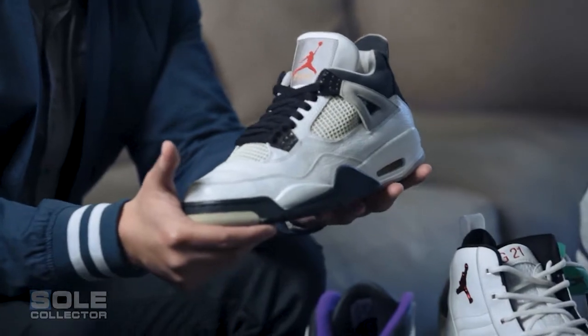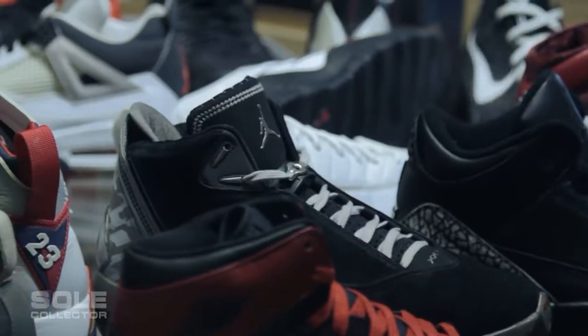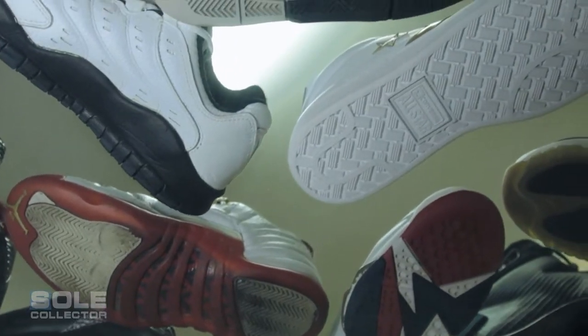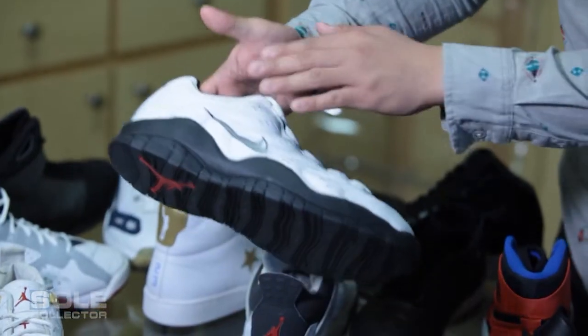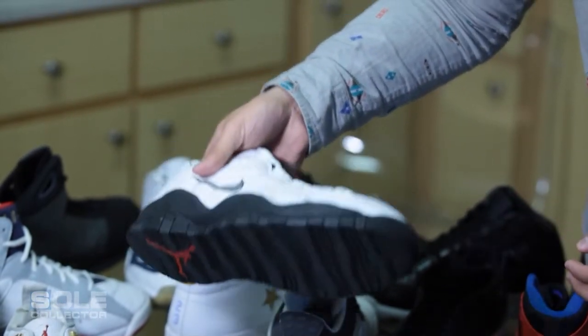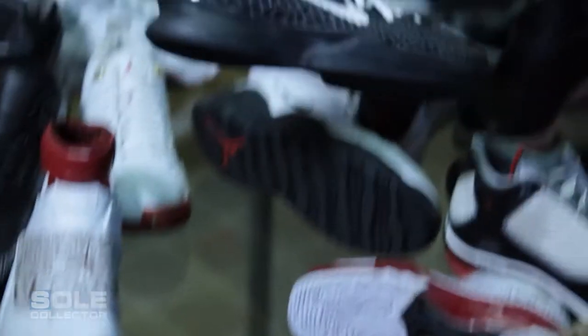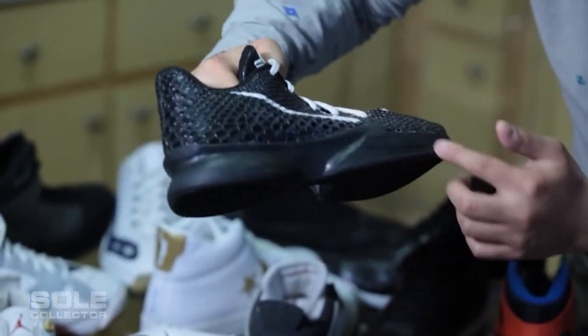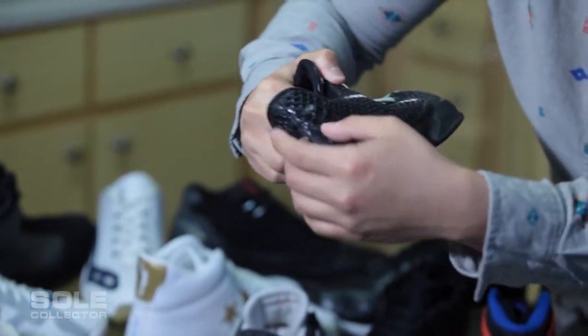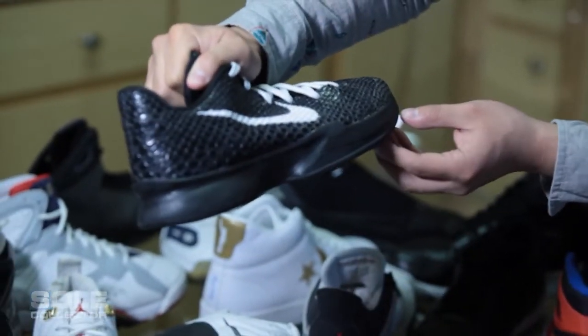This is an Air Max Astound tennis shoe and they used Jordan 10 tooling kind of as a prototype to see how a basketball sole would work on a tennis shoe. This is a Kobe 6 prototype — different outsole, no cage, just completely different, really aggressive midsole.